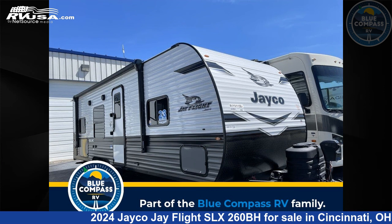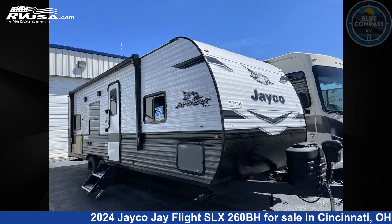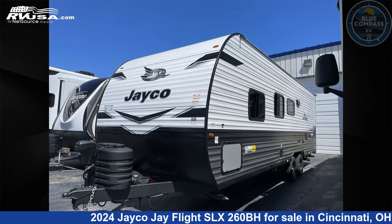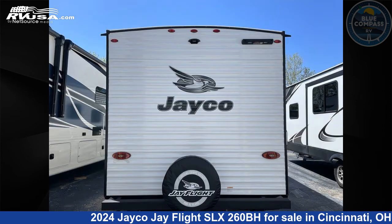This 2024 Jayco J Flight SLX-260BH is a travel trailer RV. It is located in Cincinnati, Ohio 45251 and is offered for sale by Blue Compass RV Cincinnati. Click the link in the video description to visit RVUSA.com and see more photos as well as the current price.